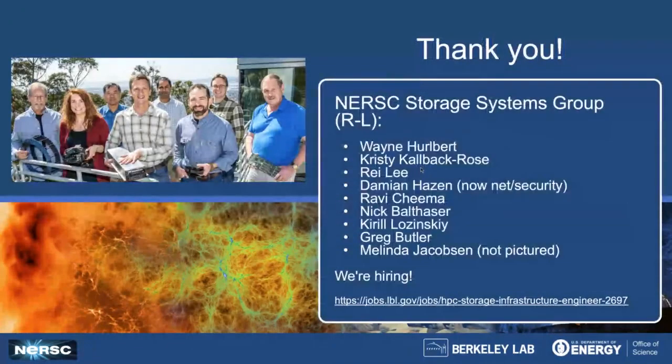With that, thank you for your time. It was a dedicated team of engineers who did all of this work. We're hiring, so if you're interested in working on these sorts of systems, please check the link or let me know. Thank you very much.